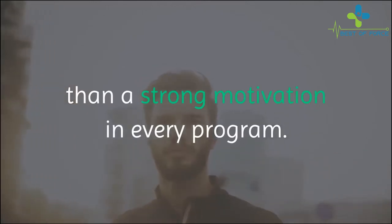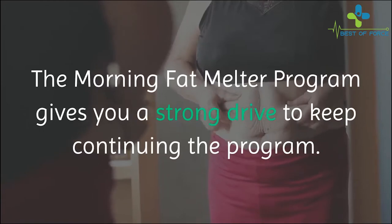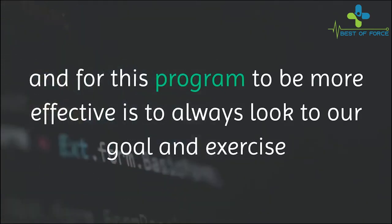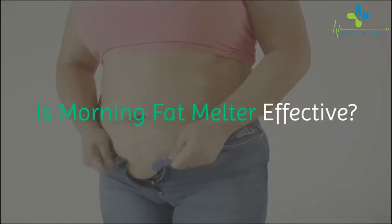Keeping up your motivation: there is nothing better than a strong motivation in every program. The Morning Fat Melter program gives you a strong drive to keep continuing the program. The body follows the mind, and for this program to be more effective, always look to your goal and exercise the program with the right, healthy, positive mindset.